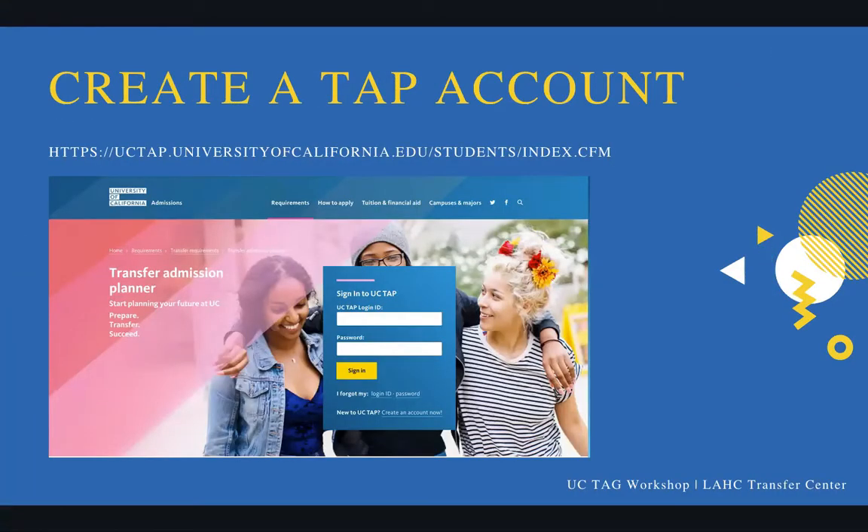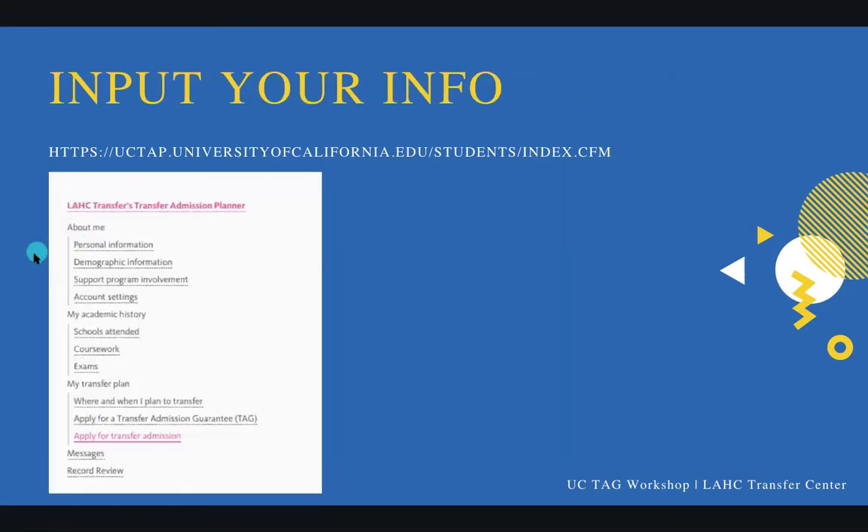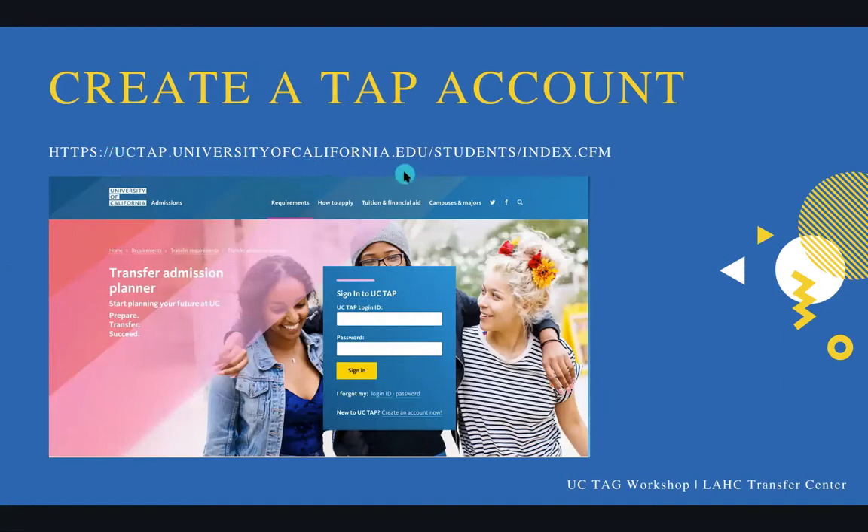So the first thing a student needs to do if they want to TAG a UC is they need to create a TAP account. I know there's a lot of acronyms, but you will get adjusted and we're here to help. A Transfer Admission Planner, also known as a TAP, is where you TAG a UC — that is the portal you use. You go to uctap.universityofcalifornia.edu, and I'll also link everything in the description box on YouTube as well as put it in the chat. You go to this website and click 'Create an Account Now,' and it will let you put in your information and create your TAP account.